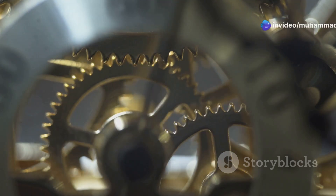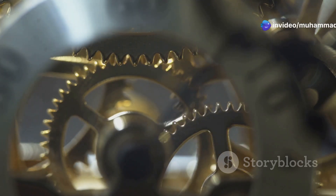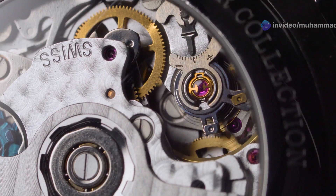They worked tirelessly, ensuring each tooth meshed perfectly with its neighbour, creating a seamless dance of precision. This intricate dance of gears is what translated the stored energy of the mainspring into the steady, rhythmic beat of the watch, a heartbeat of time itself.